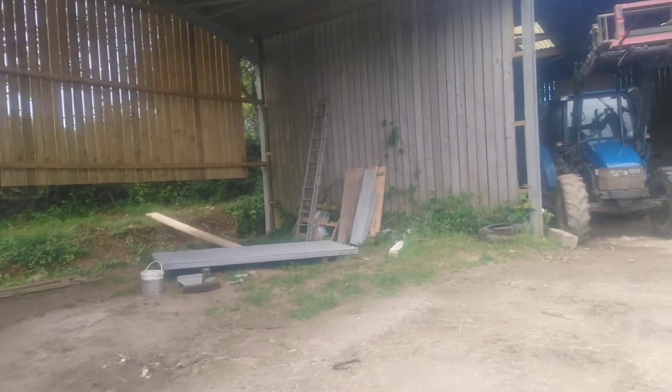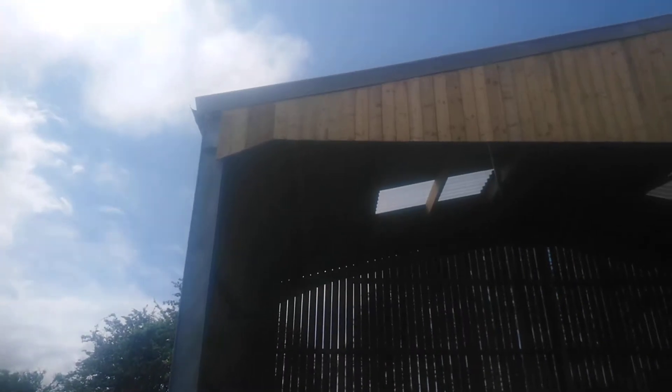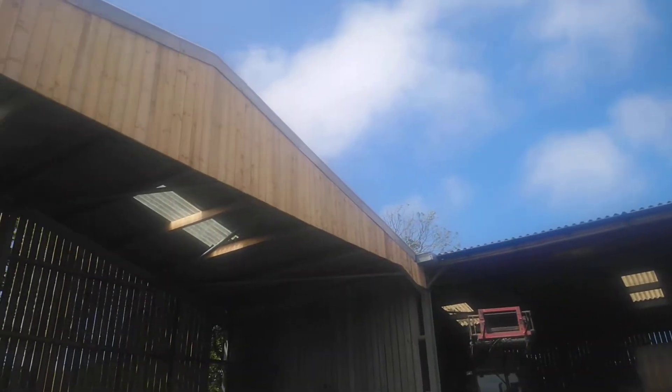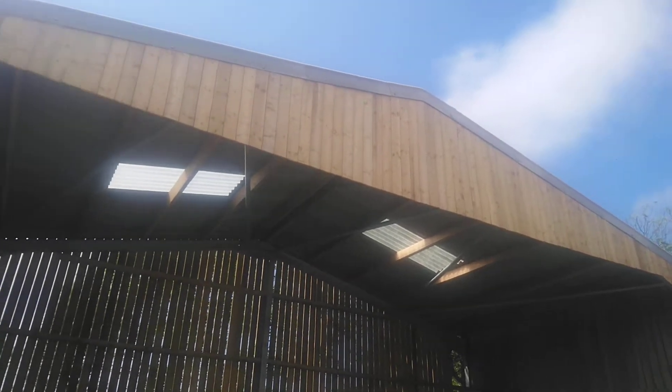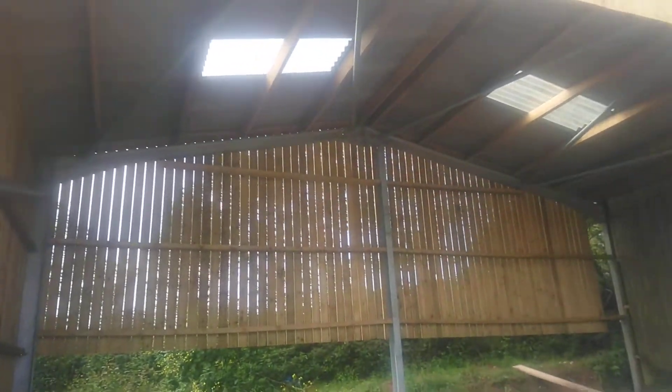Alright guys, happy Independence Day, happy 4th of July! So managed to get up there - got the roof on, got front finished, got back timber on the back done, timber on the side done.